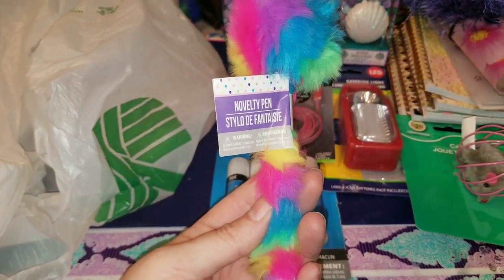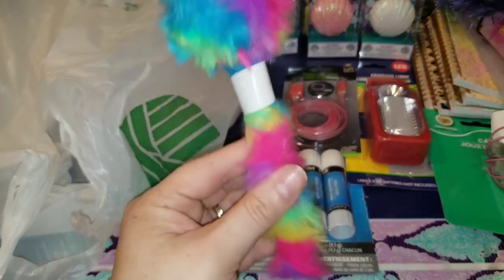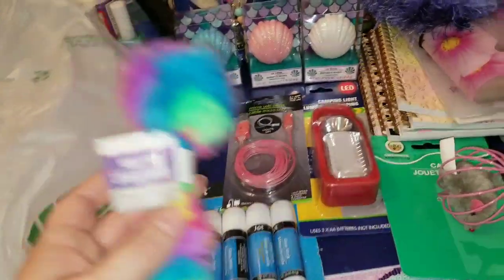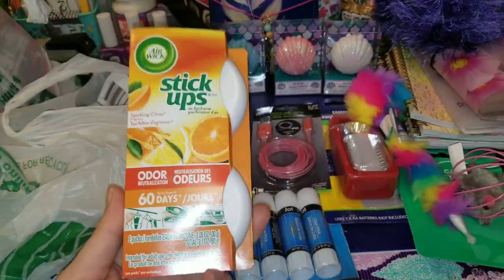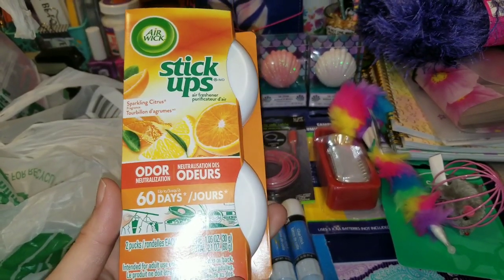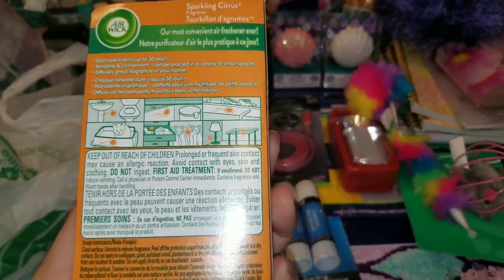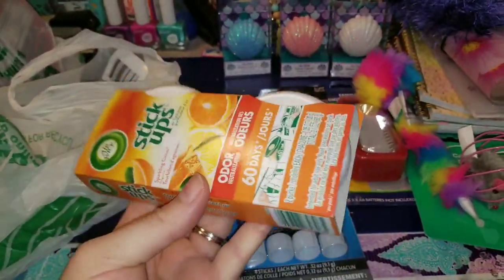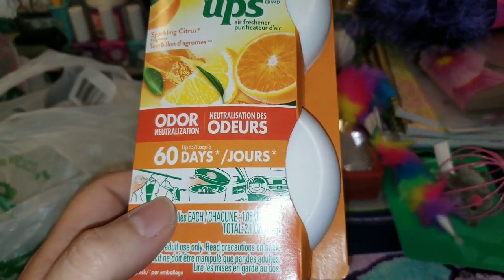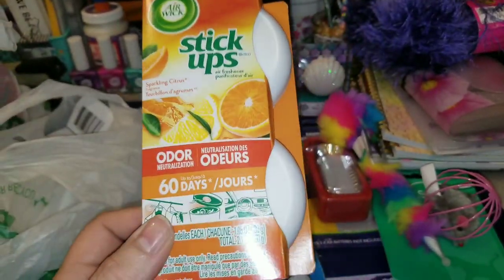I did pick up one of these really awesome novelty pens again because Jasmine wanted one for her desk upstairs. Even though she's already had one, Lord knows where that ended up — I'm pretty sure Zoey took it out of her pen cup and dragged it somewhere. This is another repurchase for me: the Stick Ups from Arawick. I absolutely love these. This is the sparkling citrus scent. I love putting one in my bathroom and above where our kitty litter is. They actually do last — maybe not the full 60 days, but you can definitely smell them for quite a while.